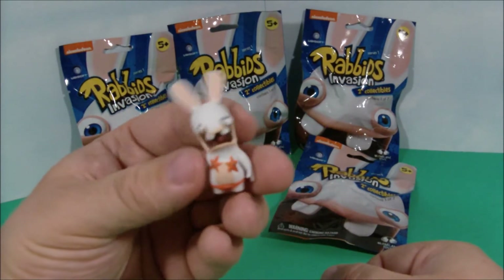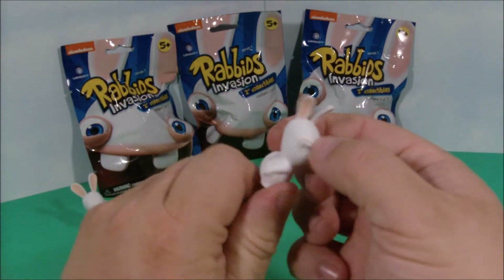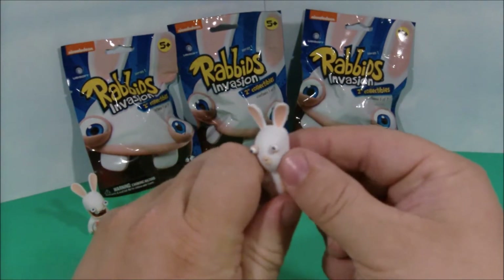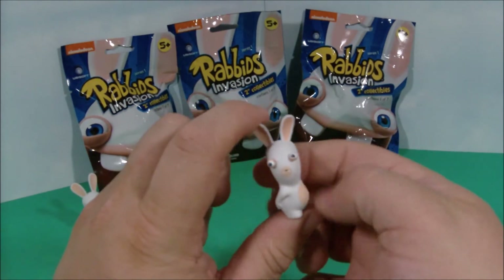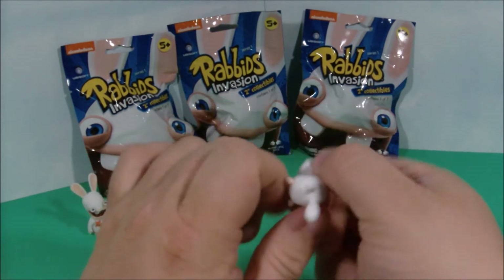Let's open up the second one and see what we find. Look at this guy — he's got his hands on his bottom. Looks like he let past a little gas. His eyes again are bugging out. He looks kind of crazy. We'll have to see what the next one has inside.